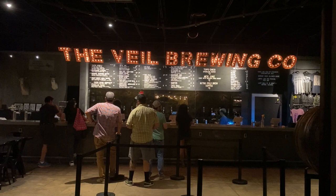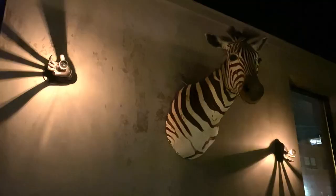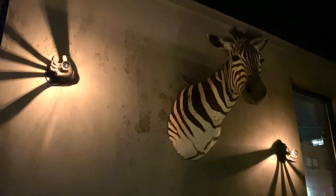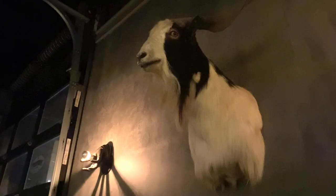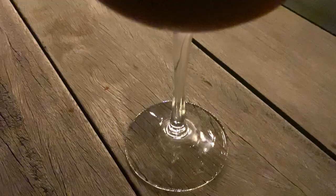Before bed, I checked out the Vail Brewing Company in Scott's Addition. This industrial neighborhood is now full of breweries, each with its own character and charm. Vail is dimly lit with hunting wall mounts, an outdoor gathering area, and an eclectic array of drinks. Bud Light — not on this menu.